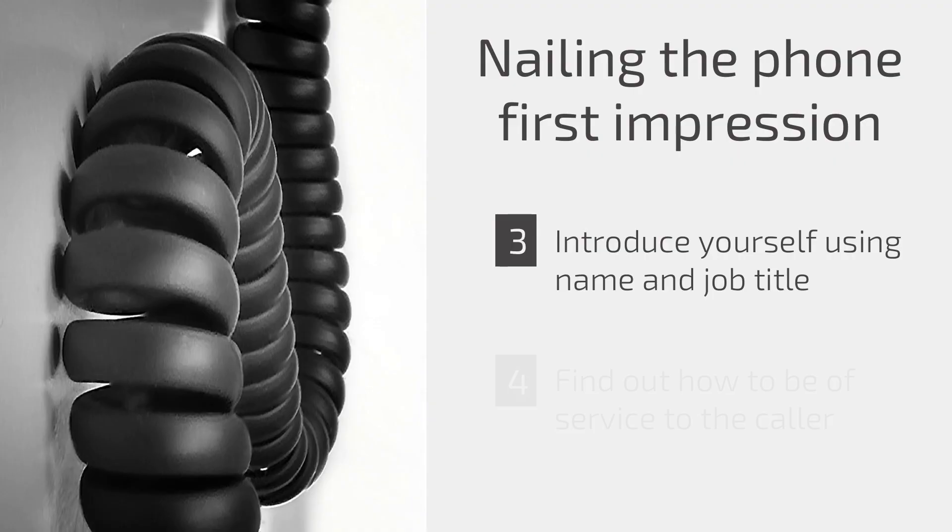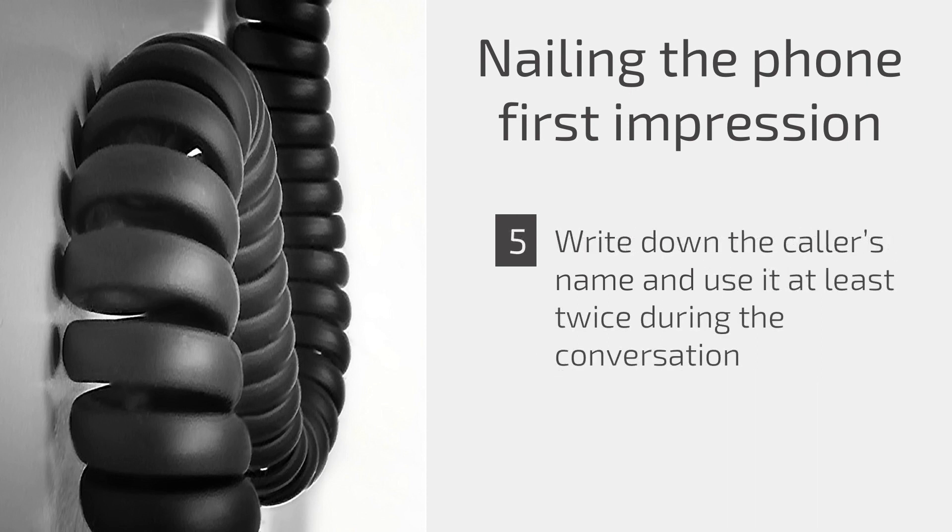Fourth, the receptionist should then ask how he or she can be of assistance to the caller. Fifth, the receptionist should jot down the caller's name immediately and then make an effort to use the name at least twice during the conversation. The most important word in any language is the sound of the caller's own name. The more you mention a person's name in a conversation, the more likely you are to connect with that person. When the receptionist uses the caller's name, the caller feels special.